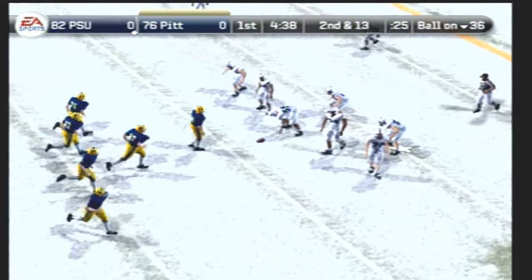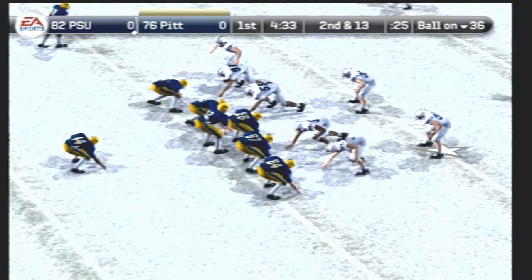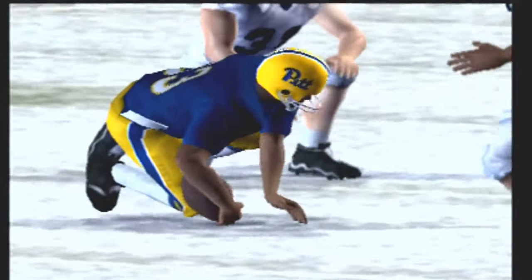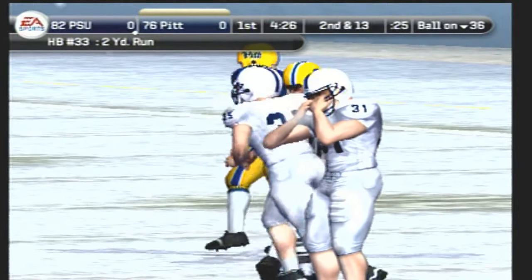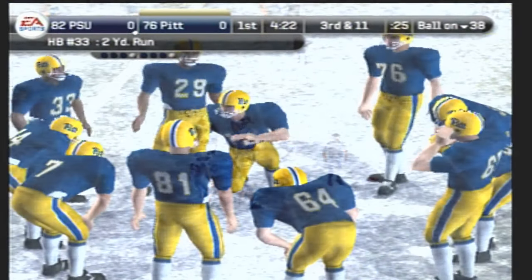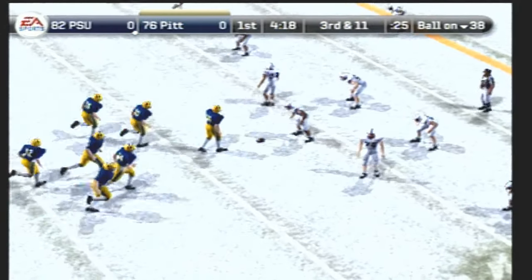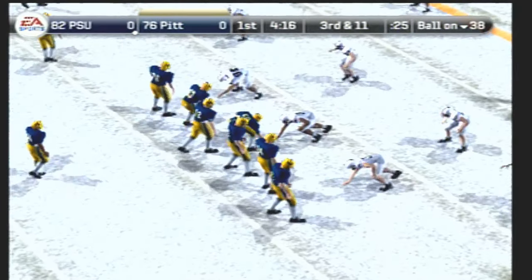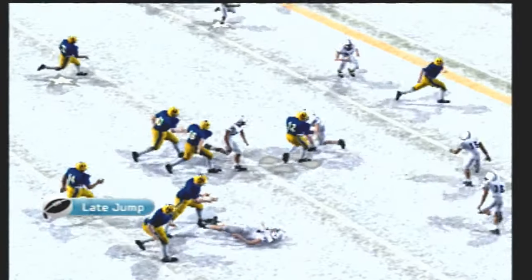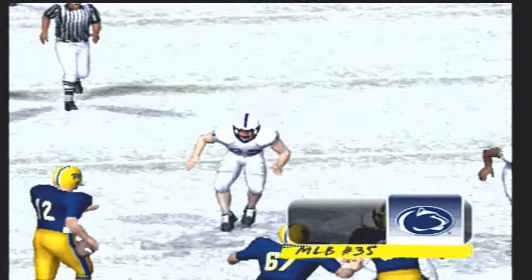It's second down and 13 to go, ball on the 36. Number 33 is a deep back, they line up in the I. Tackle made at the 38 — a two-yard run by the halfback. Here's third and 11. They line up in an I, and the quarterback takes off on a keeper. They'll bring him down at number 41 — three yards on the quarterback keeper.